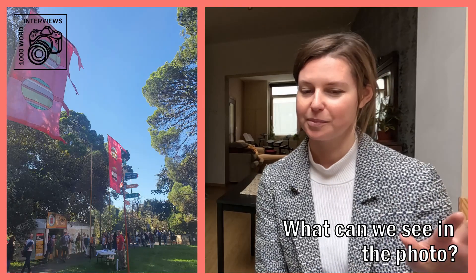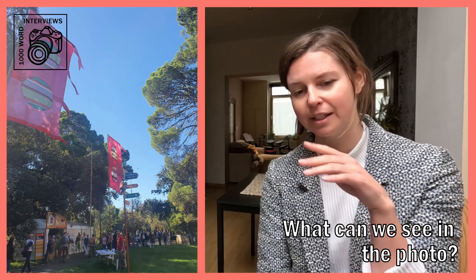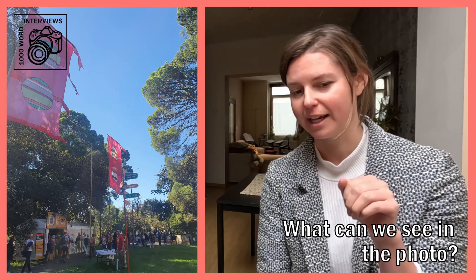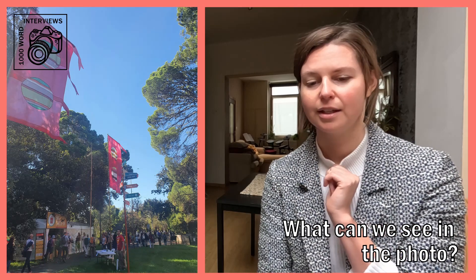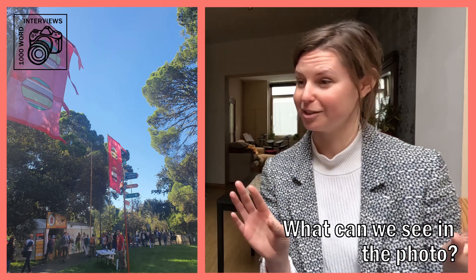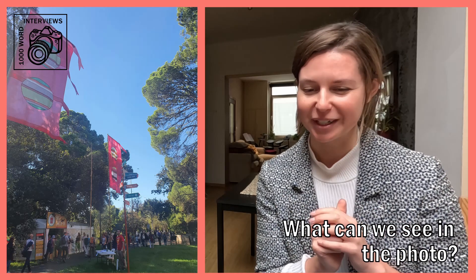Yeah, sure. So in the top left-hand corner there's a red flag and you can't see the pole, but it's kind of going out of the frame. It's a pinky red flag and in the centre of the flag are two different circles. Across them are stripes of different colours. On both sides of the photo we have big green, healthy-looking trees. Through the centre, a beautiful blue sky — so a hint of good weather.